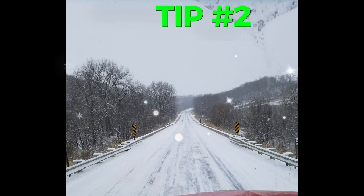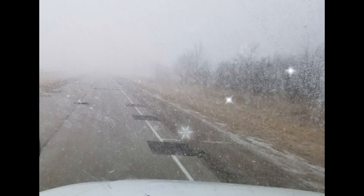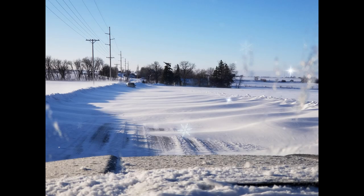Tip number two: clean your car completely before hitting the road. Clear the snow off your windows, mirrors, and lights to improve visibility. Also, don't forget to remove any accumulated snow from the top of your vehicle to prevent it from sliding onto your windshield or onto other cars.